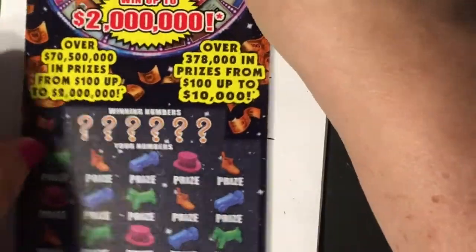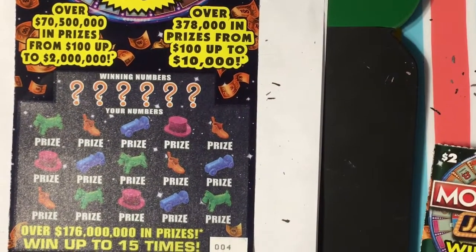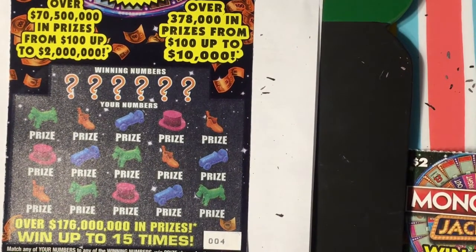Okay, let's do the ten-dollar Monopoly next — this is ticket number four. We're going to match any of our numbers to the winning numbers, win the prize shown for that number. Get a Mr. Monopoly symbol, win double the prize. Get a Go symbol, win $200 automatically — I've never gotten a Go symbol either. Get a Chest symbol, win 10 times the prize. Get a Money Bag symbol, win all 15 prizes. Okay, here we go.